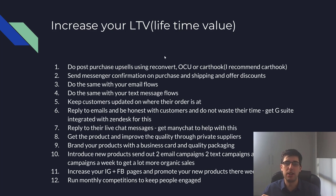Do post-purchase upsells using Reconvert, OCU, and one-click upsell. I recommend Cart Hook — there's an affiliate link down below. Send Messenger notifications on purchase and shipping. One of the things I see no one doing properly is upselling every opportunity that makes sense. When someone purchases, they're going to get a purchase confirmation email, so why not use that?